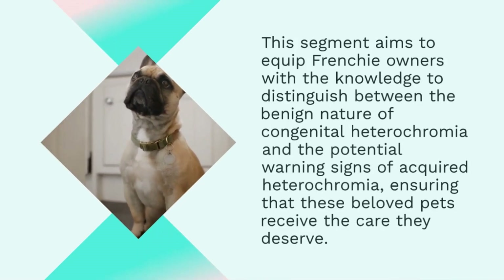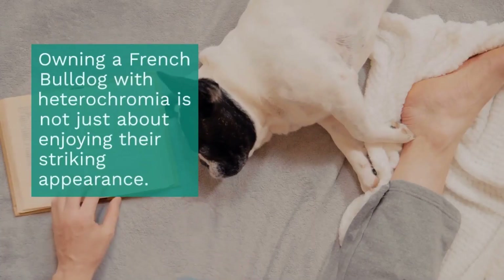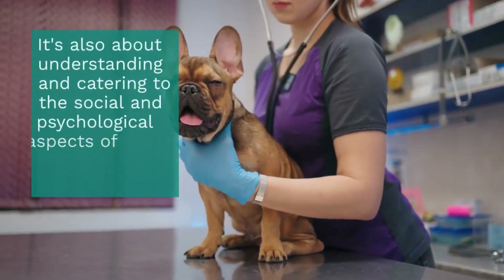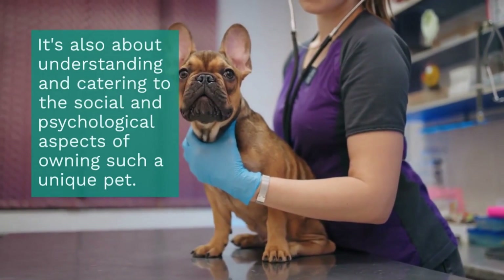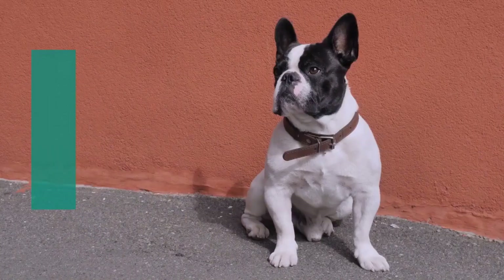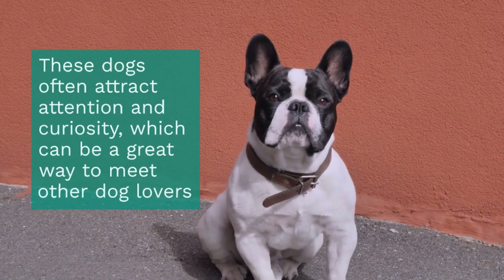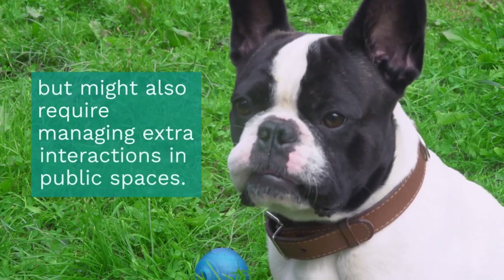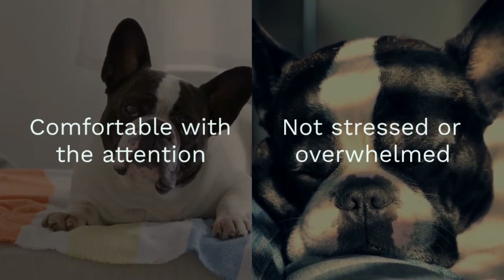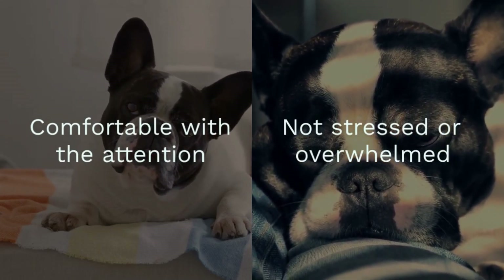Owning a French Bulldog with heterochromia is not just about enjoying their striking appearance — it's also about understanding and catering to the social and psychological aspects of owning such a unique pet. These dogs often attract attention and curiosity, which can be a great way to meet other dog lovers, but might also require managing extra interactions in public spaces. It's important for owners to ensure that their Frenchie is comfortable with the attention and not stressed or overwhelmed.